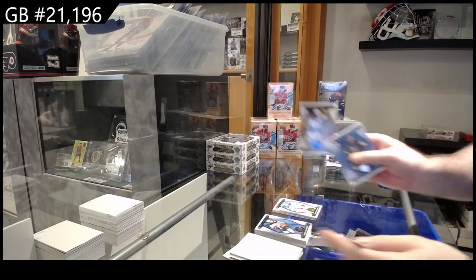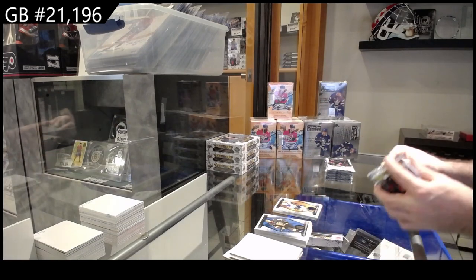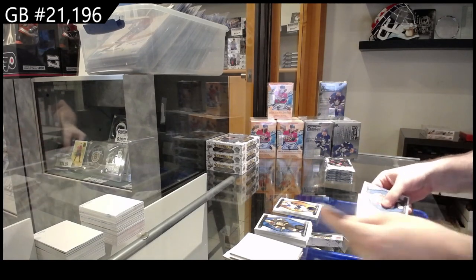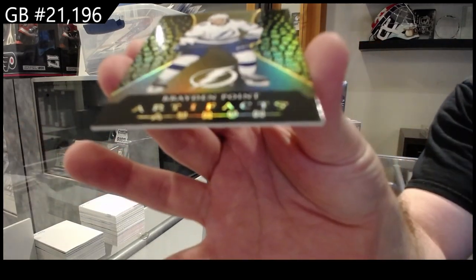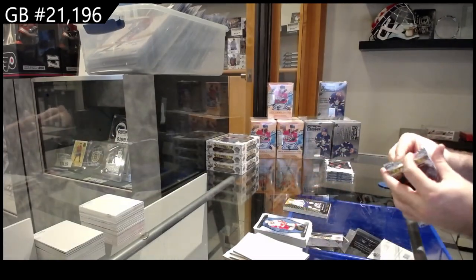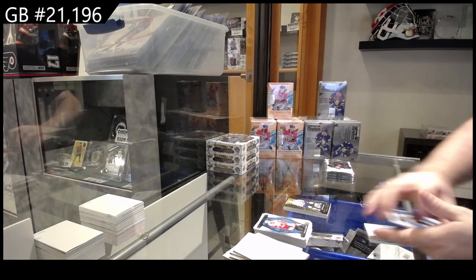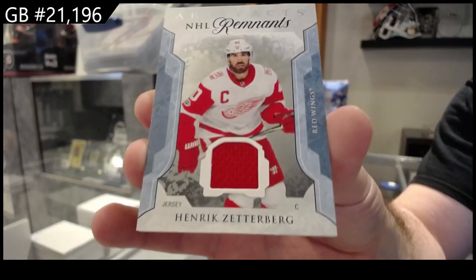We got a 199 for the Blues of Thomas. We have an Oram of Braden Point for Tampa. Remnants of Zatterbird for the Red Wings.